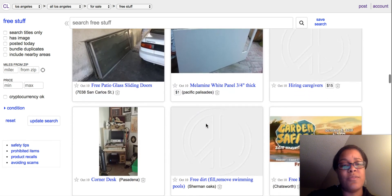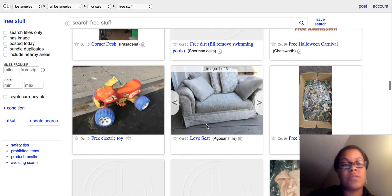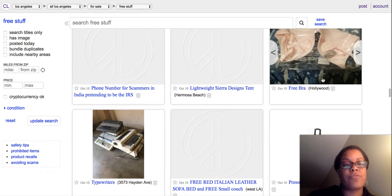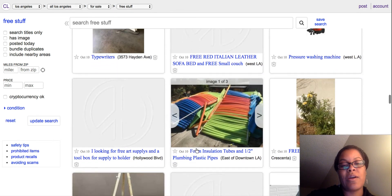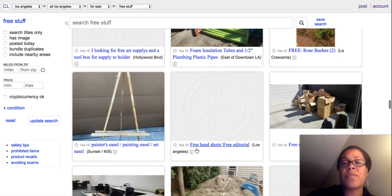Patio glass doors — come on now, plenty of stuff. Go on here, get some stuff, put it back up online — not for free, but label it with the price that you want and make some money.